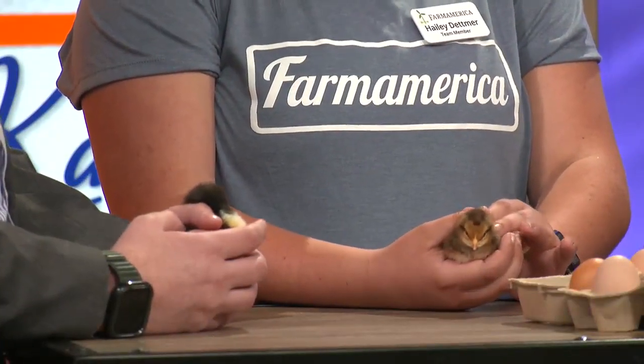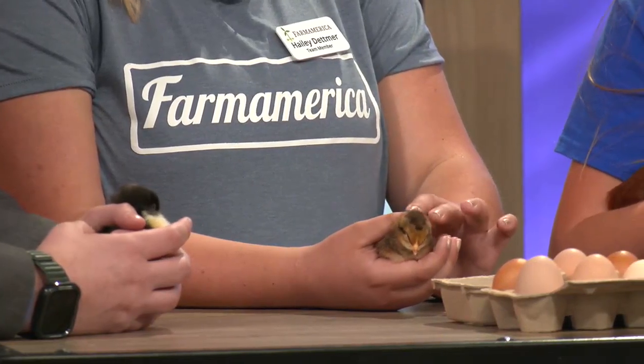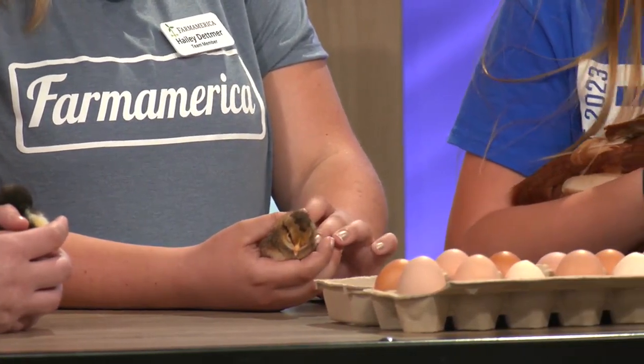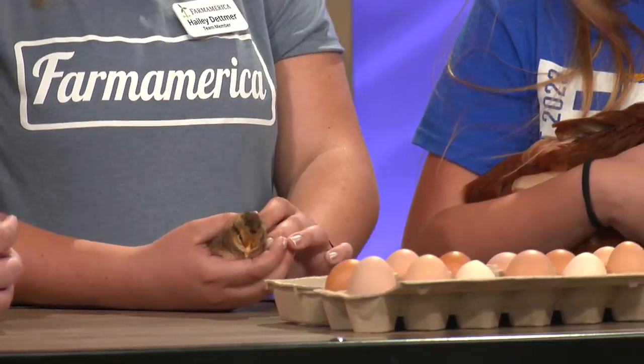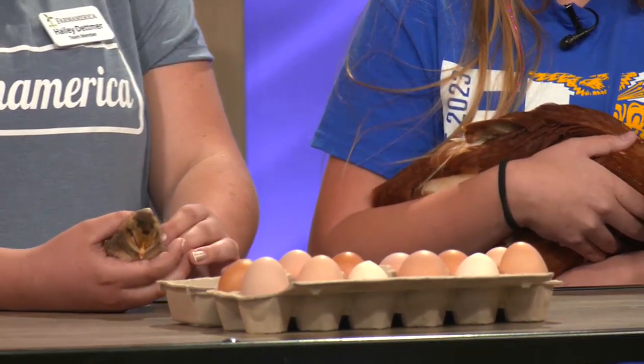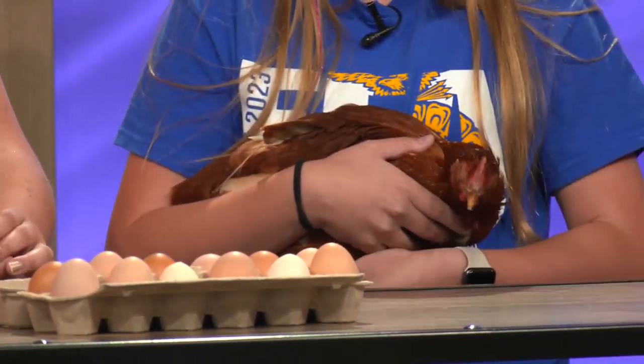You brought some eggs with you today - are these from your farm, Tegan? Wow, fun! Could these eggs be sold around the area? For us, we normally sell them to different people who want eggs and we sell them for $3 a dozen. Either that, or we'll try and incubate them if it's later in the winter. Thank you both so much for being on today - more to come on Kato Living after the break. Stay with us.